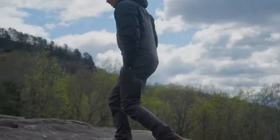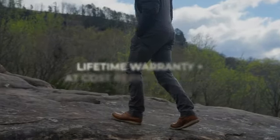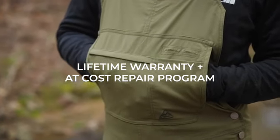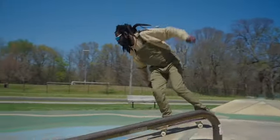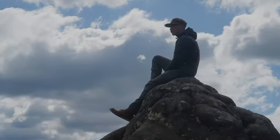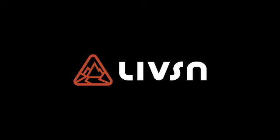And like all LiveZen gear, we stand behind these overalls with a lifetime warranty and at-cost repair program. So, what are you waiting for? Focus on making new memories, knowing your overalls have your back and your legs.